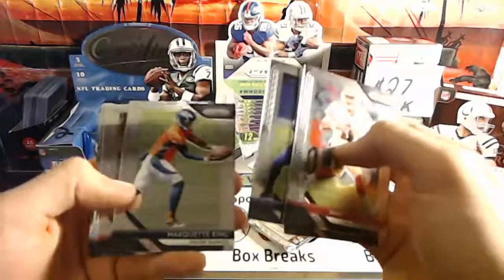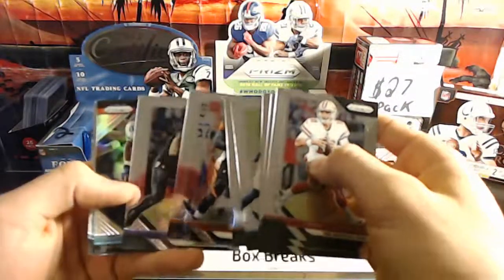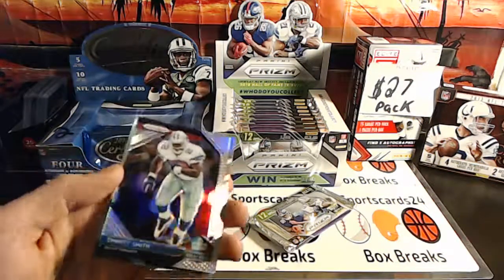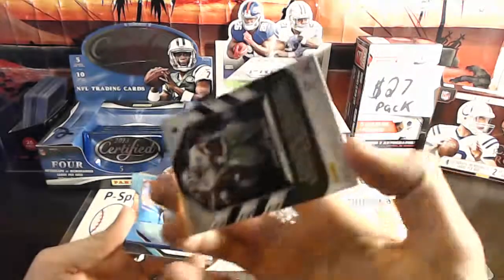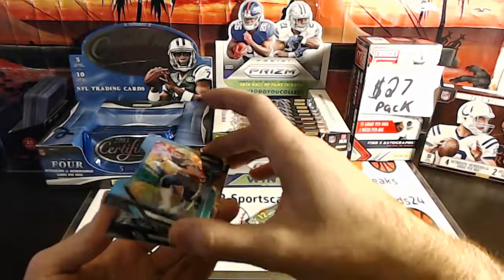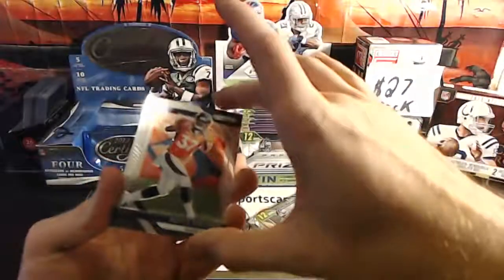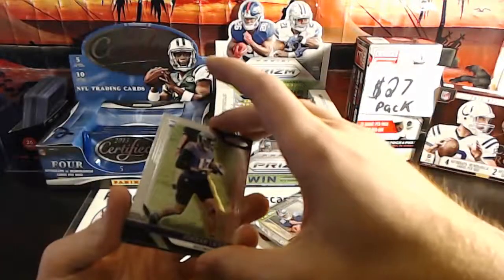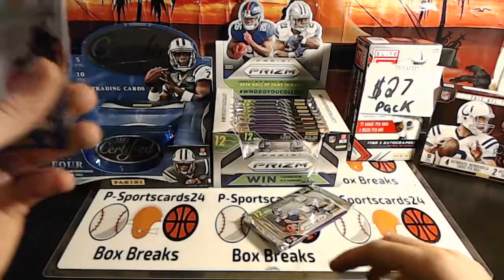Sweet face, man. Marquette King — what happened to him? Patrick Mahomes, CJ Mosley, Emmett Smith Prism, Joey Bosa blue out of 199, Royce Freeman rookie, Jordan Leslie rookie.